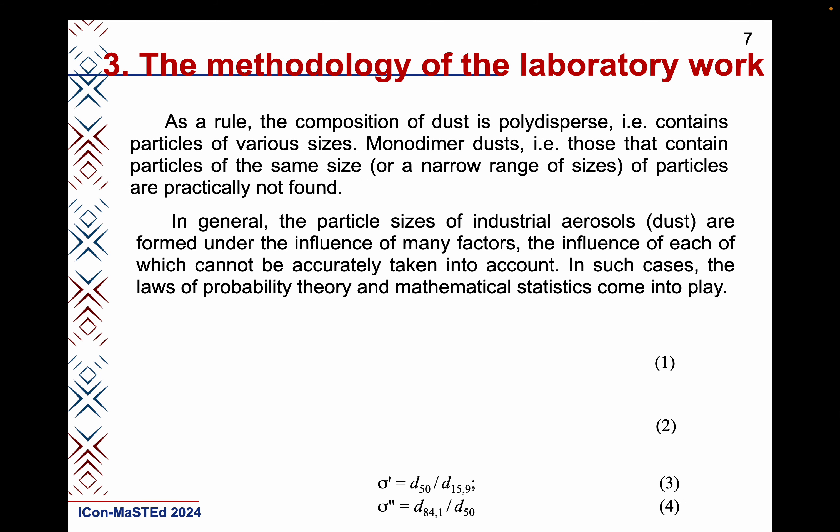As a rule, the composition of dust is polydispersed and contains particles of various sizes. Monodisperse dust — those that contain particles of the same size or a narrow range of sizes — are practically not found. Thus, for polydispersed aerosols, it is necessary to have information on the distribution of mass or total number of particles by their size, the proportion of particles of individual sizes, the average particle size, etc.